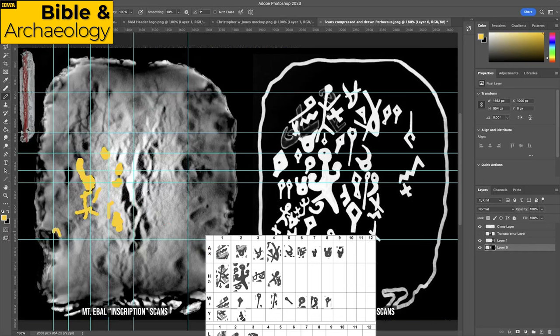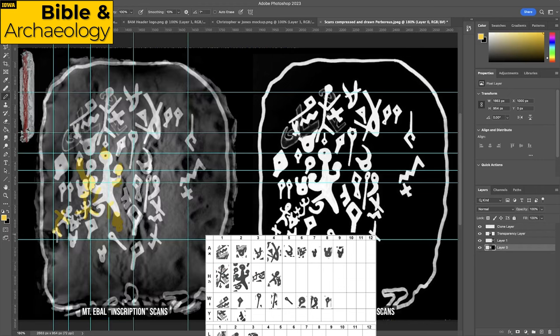All these supposed letters are different shapes and different sizes — which you would not expect from a literate scribe writing. This is exactly like my son Judah, seven years old, lying in the grass looking up at clouds: 'Daddy, look, I see an elephant!' That's what Dr. Galil is doing — he's looking and he sees things, and he represents them. But not only is he making things up, he's not even accurately transposing what he claims to see.